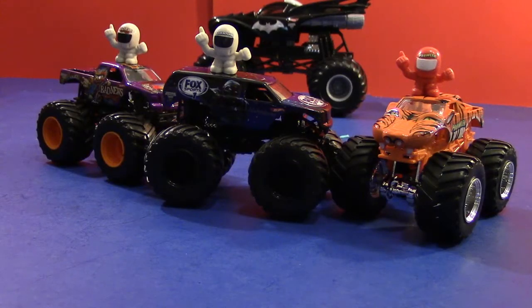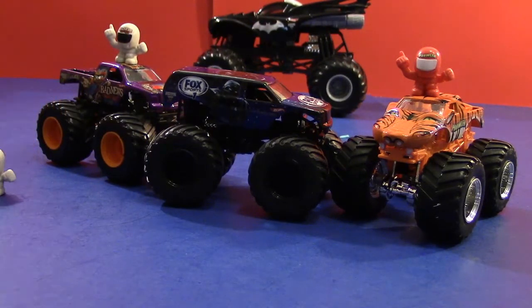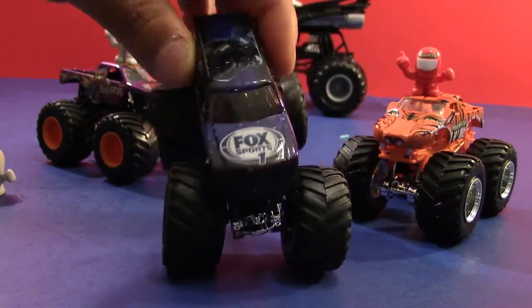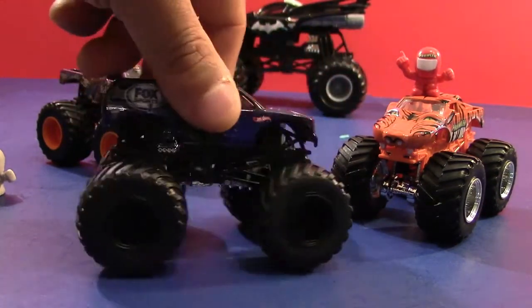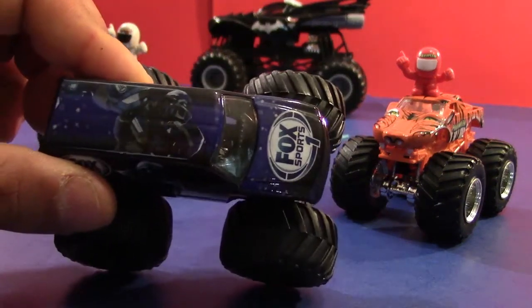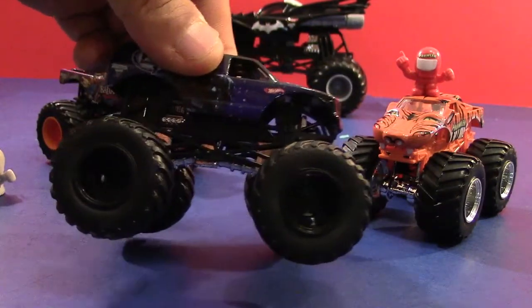Let's start off with the Fox Sports 1 Cletus first. I'm a huge football fan, a huge sports fan overall. Let's take a look at it. This truck came on the scene in 2014, so it's relatively new to the Monster Jam arenas. Pretty nice looking. Since I'm a big football fan, it's gonna go to the top of my list.